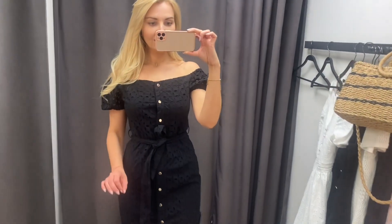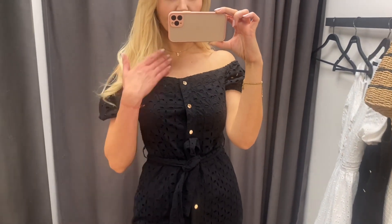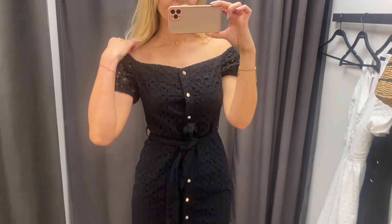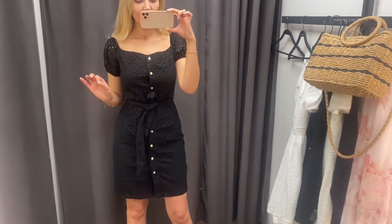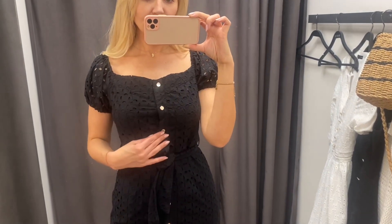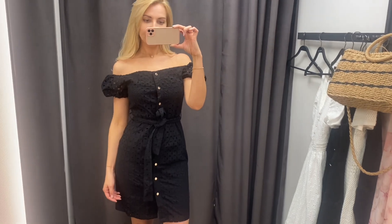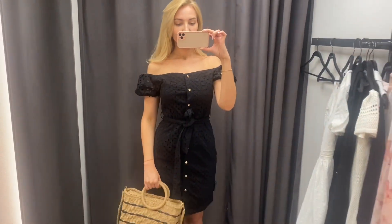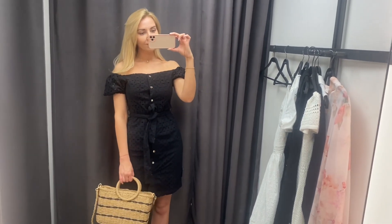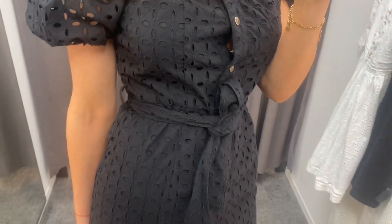I kolejna sukienka czarna, też ażurowa. Wydaje mi się, że to jest ta sama tkanina co ta poprzednia, tylko tutaj mamy czarny kolor i inny krój. Można ją sobie założyć na ramiona albo opuścić — myślę, że to w zależności od okazji. Bo myślę, że i będzie dobra do pracy na lato. Długość jest ok, nawet dla wysokich, bo związywana w talii. Ale będzie też ok na jakieś wyjście wieczorne. Pokażę Wam jeszcze z bliska ten wzór, żeby fajnie było widać detale.